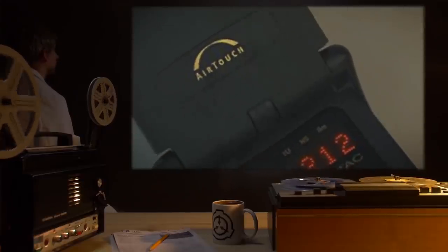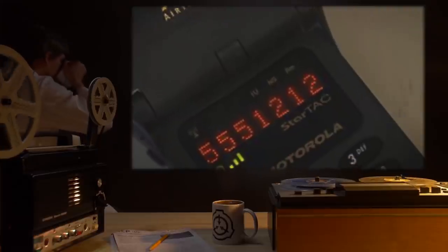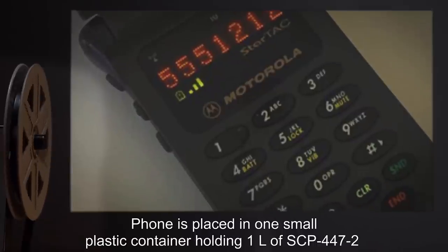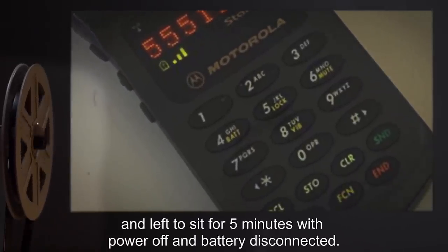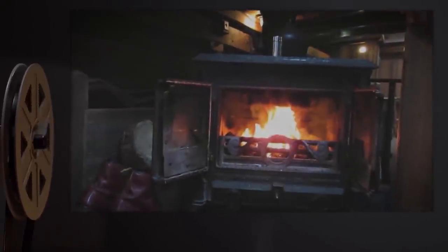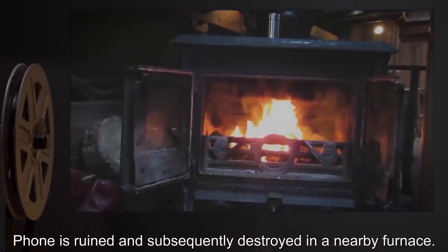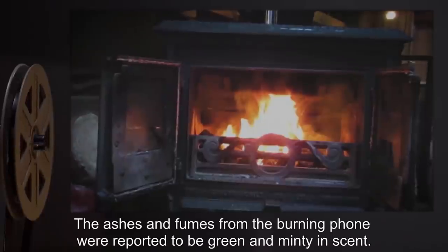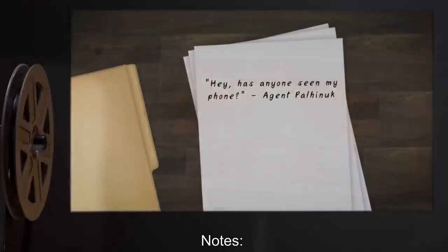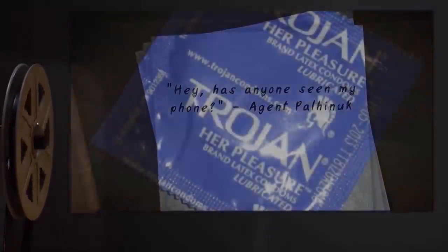Date: expunged. Test Subject: One cellular phone. Procedure: Phone is placed in one small plastic container holding one liter of SCP-447-2, and left to sit for five minutes with power off and battery disconnected. Results: Phone is ruined, and subsequently destroyed in a nearby furnace. The ashes and fumes from the burning phone were reported to be green and minty in scent. Notes: Hey, has anyone seen my phone? — Agent Palinuk.